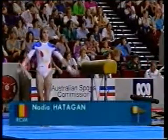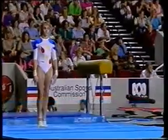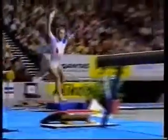Our leader after two rotations, Romania's Nadia Hatagan, just 14 years old. Let's see if she can hold on to that lead on beam again.